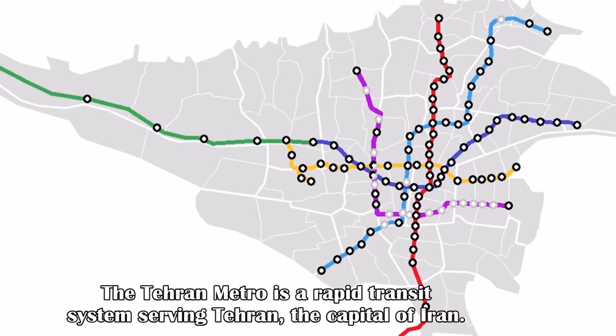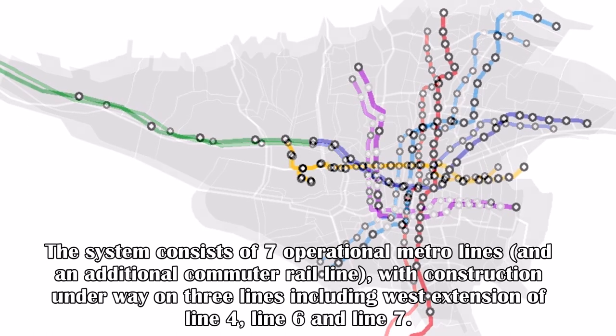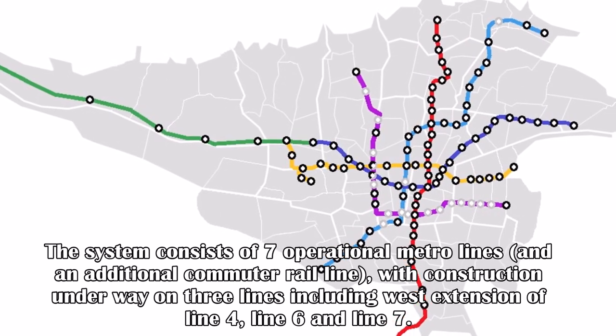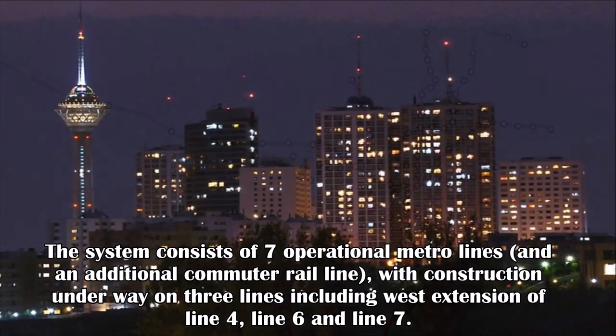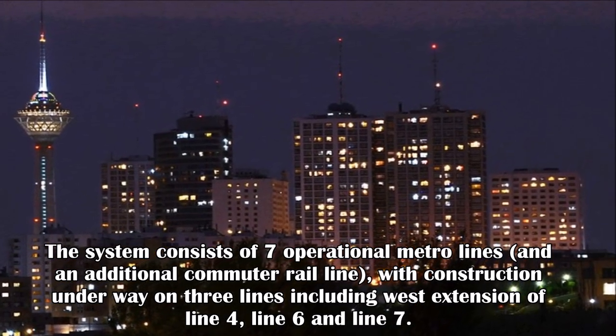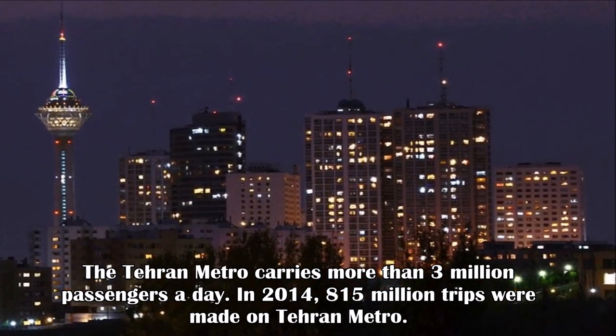The Tehran Metro is a rapid transit system serving Tehran, the capital of Iran. The system consists of seven operational metro lines and an additional commuter rail line, with construction underway on three lines including a vast extension of Line 4, Line 6, and Line 7. The Tehran Metro carries more than 3 million passengers a day.